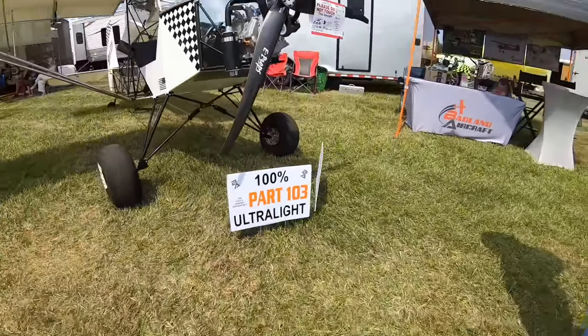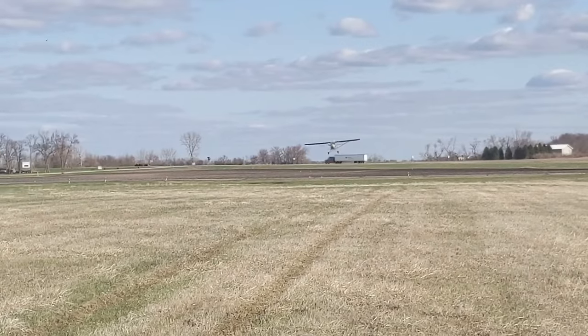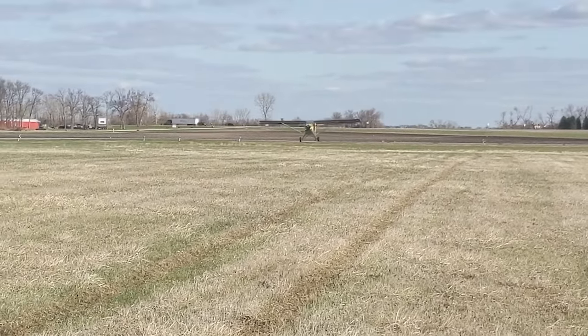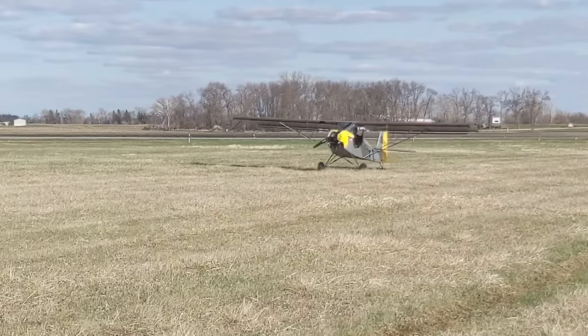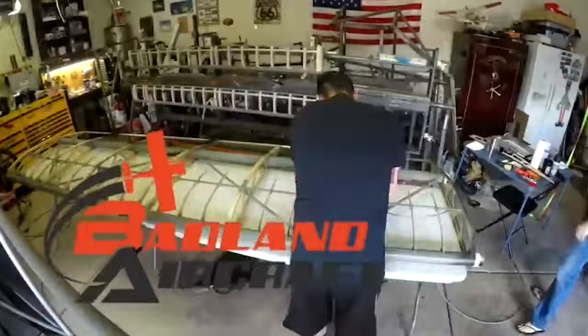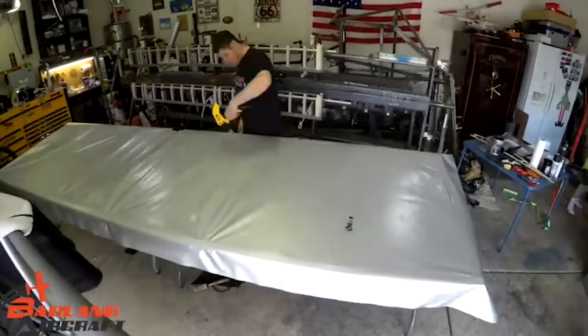He moved from Vegas to a little town called Truman, Minnesota — about 10 miles off I-90 in the heart of Minnesota. He literally bought a farm with a huge barn. His wife got the barn for events and birthday parties, and he got the little outbuilding out back to build airplanes — but he did get a runway too, so it's a win-win.